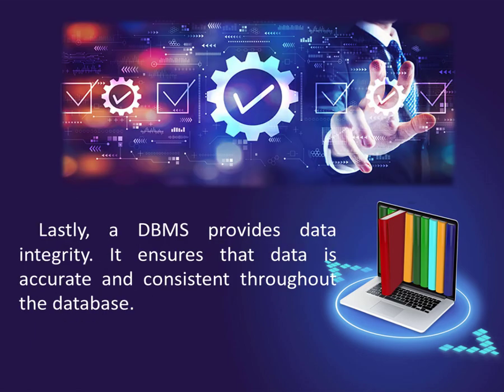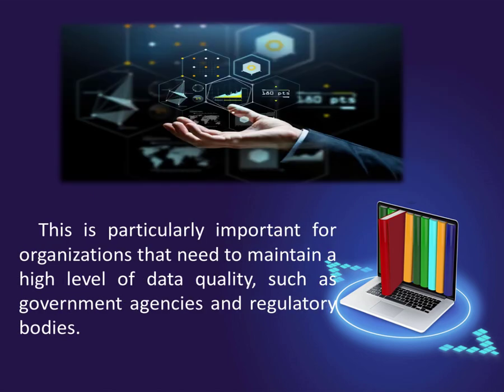Lastly, a DBMS provides data integrity. It ensures that data is accurate and consistent throughout the database. This is particularly important for organizations that need to maintain a high level of data quality, such as government agencies and regulatory bodies.